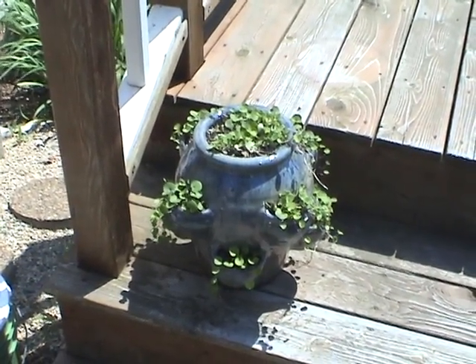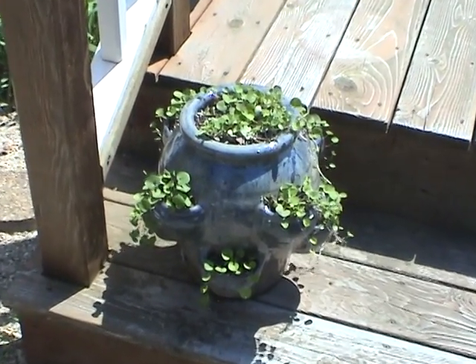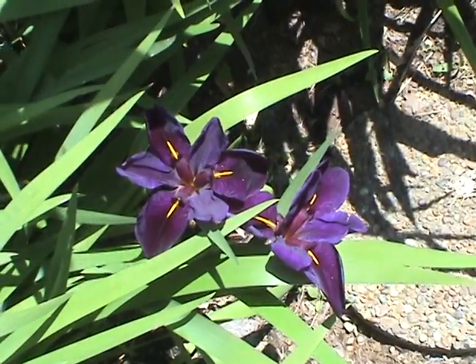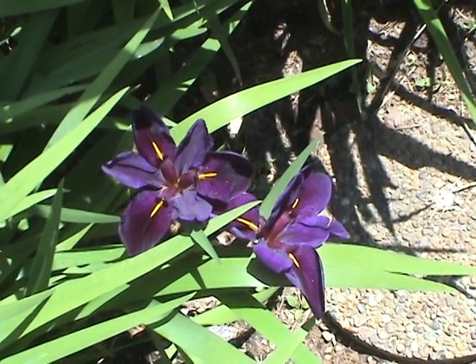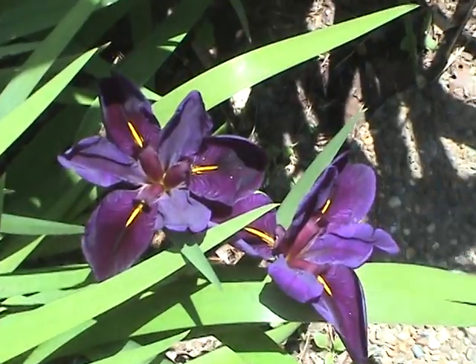This is my strawberry pot, and I planted it with Dichandra — it should get really big and full. These are my Louisiana iris, and they are really blooming. Hope to get you a good picture when this whole bed is in bloom.